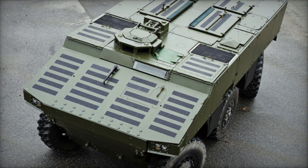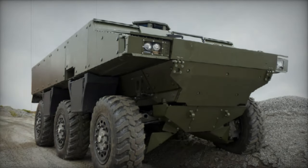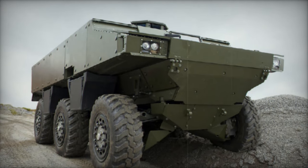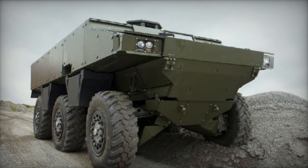Thanks to its modular design, the Alligator can be swiftly reconfigured for various missions simply by swapping out mission modules, enabling roles such as Command Vehicle, Armored Ambulance, Reconnaissance Vehicle, Recovery Vehicle, Mortar Carrier, and potentially others.